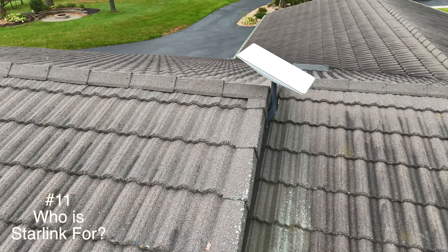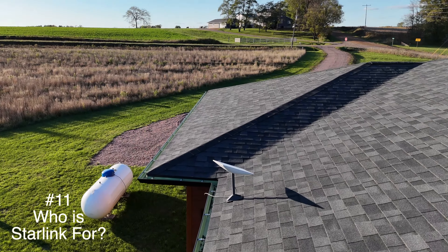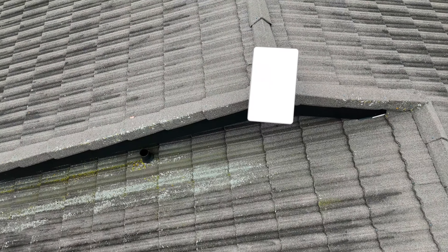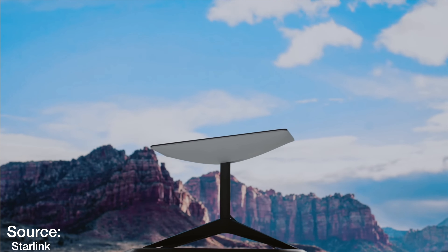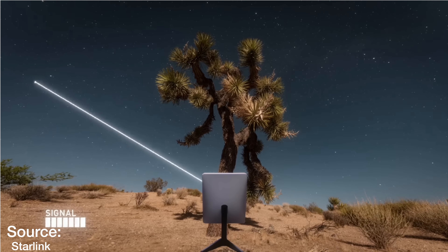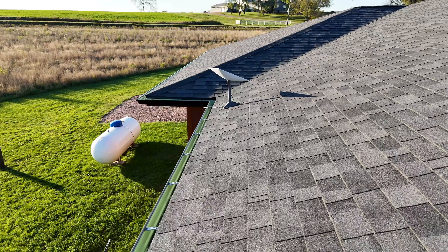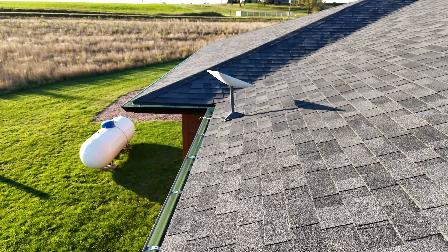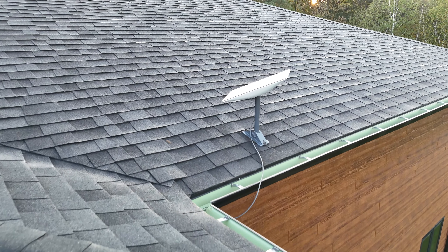The next thing to know is who Starlink is intended for. The main market is people who live in rural areas. It's not designed for densely populated areas for a couple of reasons: if you have too many Starlink dishes near one another, you would see degraded service, and in larger cities there are usually too many obstructions for the dish to get a clear line of sight to the sky. Really, there isn't much reason to own Starlink in a metro area — you'd probably have more than enough choices for high-speed internet at lower costs than Starlink.